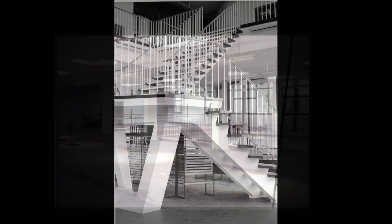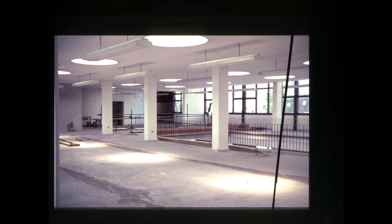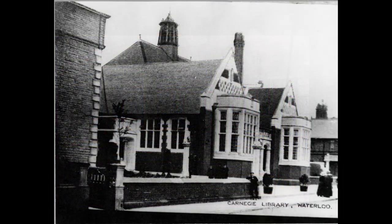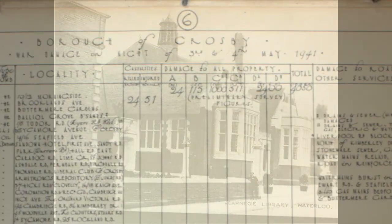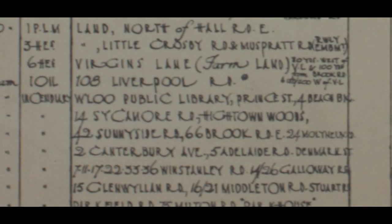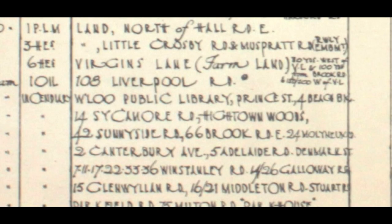A little out of breath after coming up the stairs, I'm now on the first floor and looking at a commemorative plaque which was saved from the ruins of the former library, which was destroyed in an air raid on the night of the 3rd and 4th of May 1941. To its right, there's a list of war damage done in the borough of Crosby that night, listing 24 people killed and 51 injured.